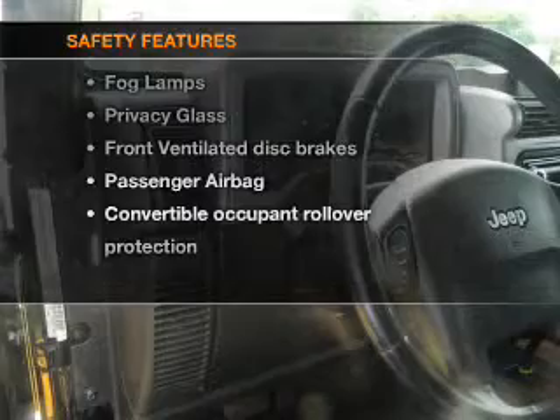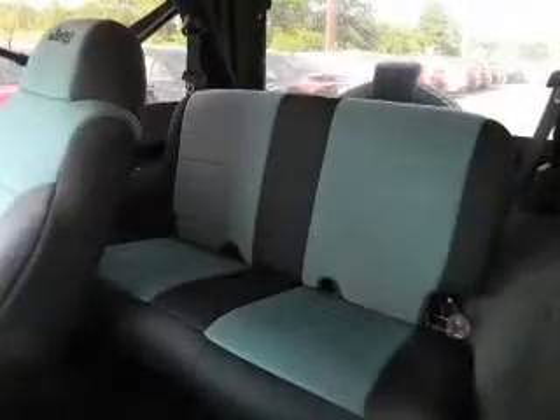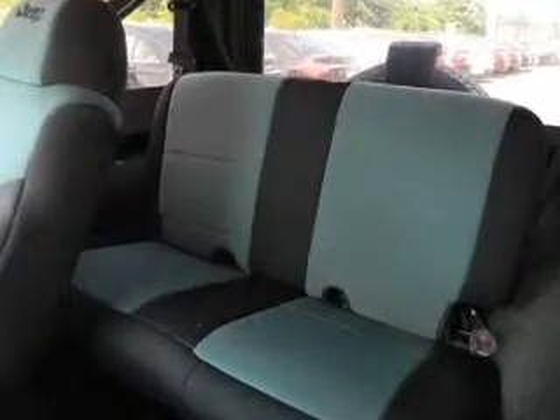If safety is a high priority, rest assured knowing these top safety components are included: front ventilated disc brakes and a passenger airbag. Our website offers more information on all of our vehicles.